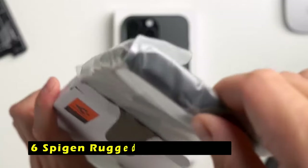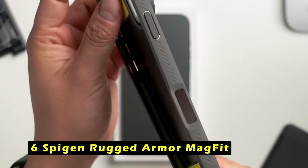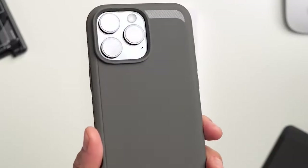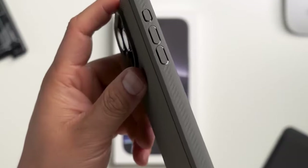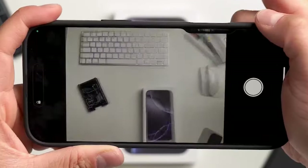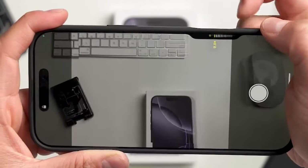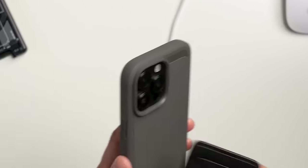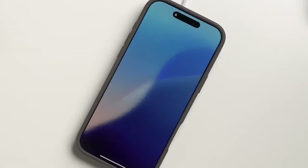At number 6 is the Spigen Rugged Armor Magfit. It is a robust case designed to protect your iPhone 16 Pro Max from drops and scratches. Its construction, featuring PC, TPU, and impact foam, ensures durability and shock absorption. The improved Magfit technology provides a stronger magnetic connection for MagSafe accessories, allowing for seamless wireless charging and accessory attachment.